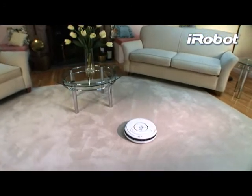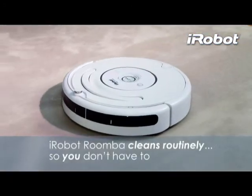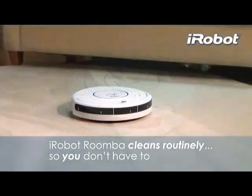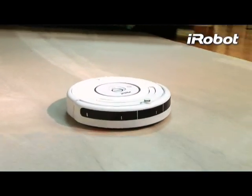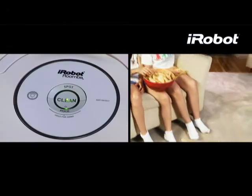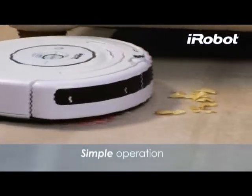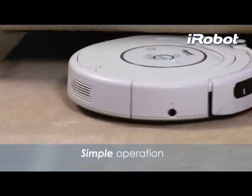Introducing the iRobot Roomba 530 vacuum cleaning robot — the latest in a line of robots designed to help you maintain cleaner floors. Roomba cleans routinely so you don't have to. In your busy home, floors get dirty every day. Now with the push of a button, iRobot Roomba helps you stay ahead of the mess by cleaning more frequently.